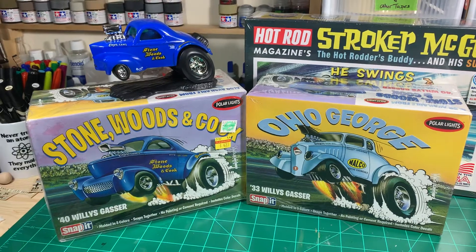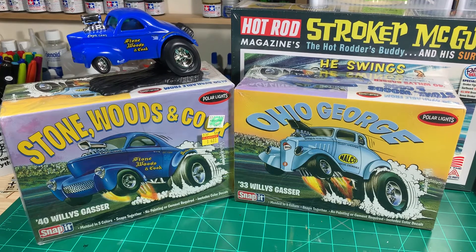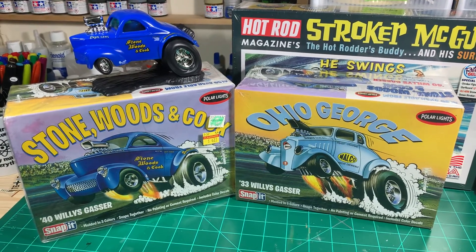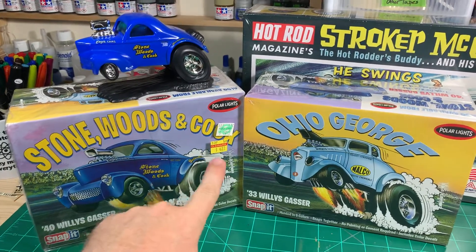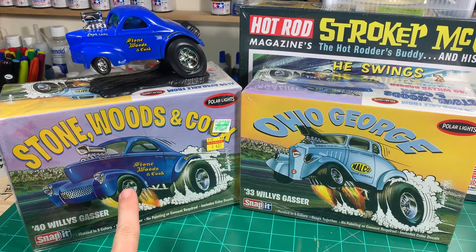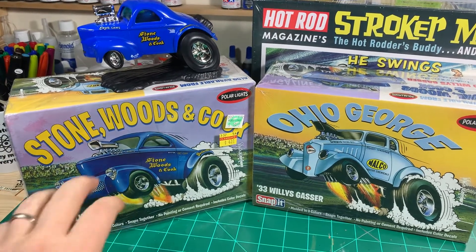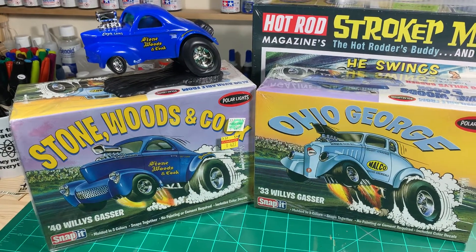There are other kits that we've come across and forgotten about. These are some that are in my stash — these are the Polar Lights kits. These are famous drag race cars, the Stonewoods and Cooks, and there are some other cartoonish ones that make fun of these.